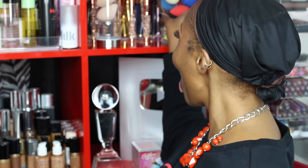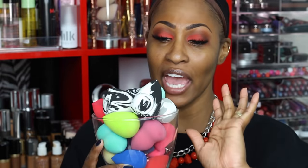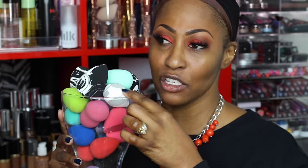So the first thing I'm going to do — let me get my sponges. I know you guys be gawking at my sponges in the videos, so here they are. And it is a mixture of so many. I have some Ofra. I have these sponges right here from Sonia Kashuk, and there's one right there too.